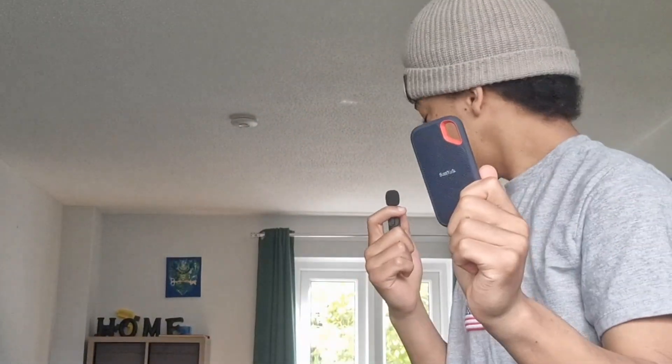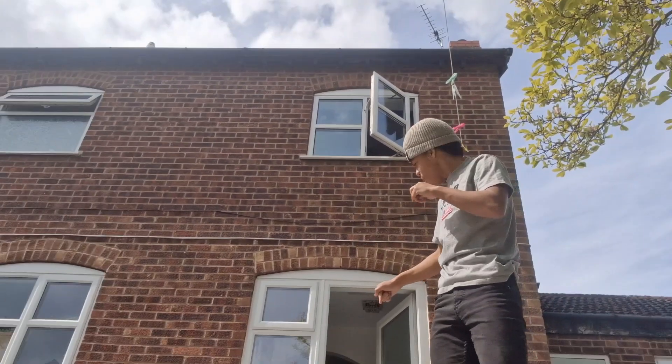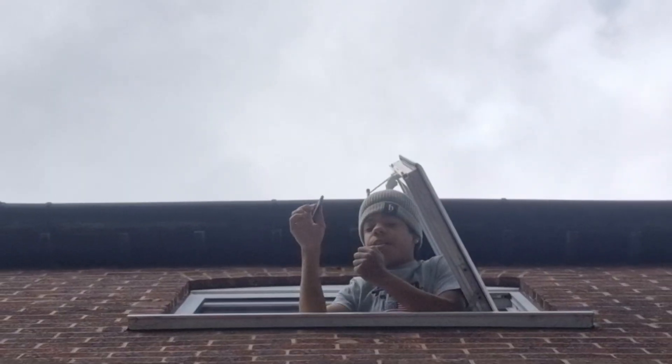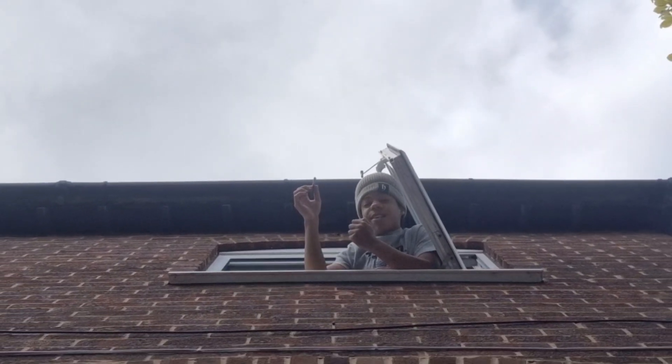I remember reading that this is drop resistant up to 2 meters, so let's test that. This is my bedroom window, and this is over a 2 meter drop — and of course, I'm going to drop it. If it breaks, too bad. If it doesn't, this just shows you the durability of the SanDisk.